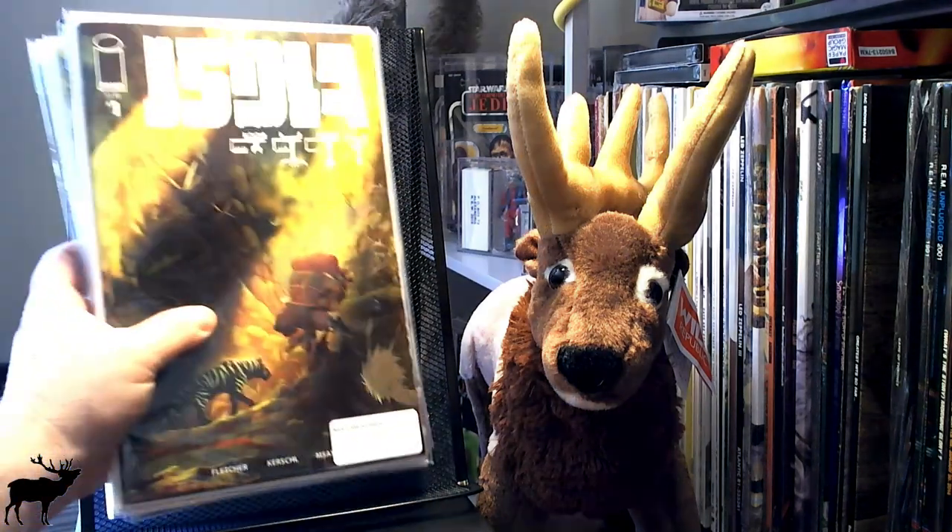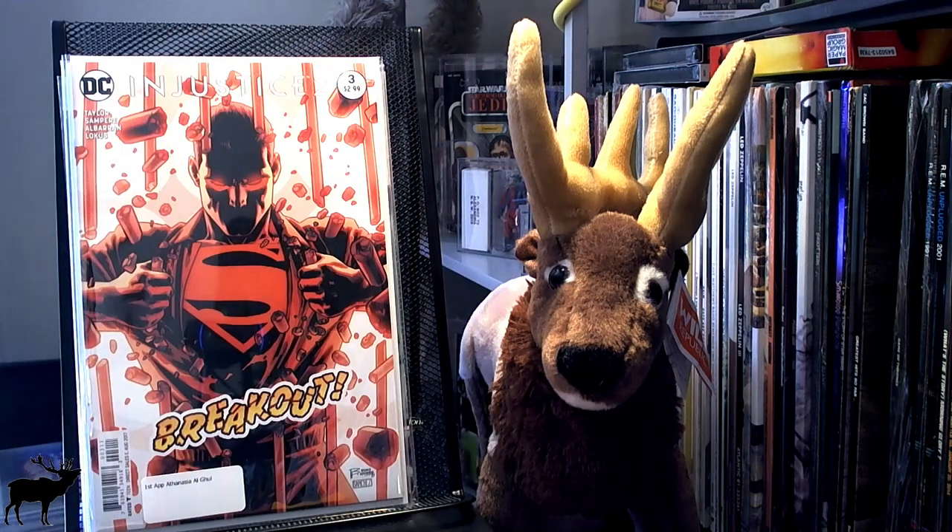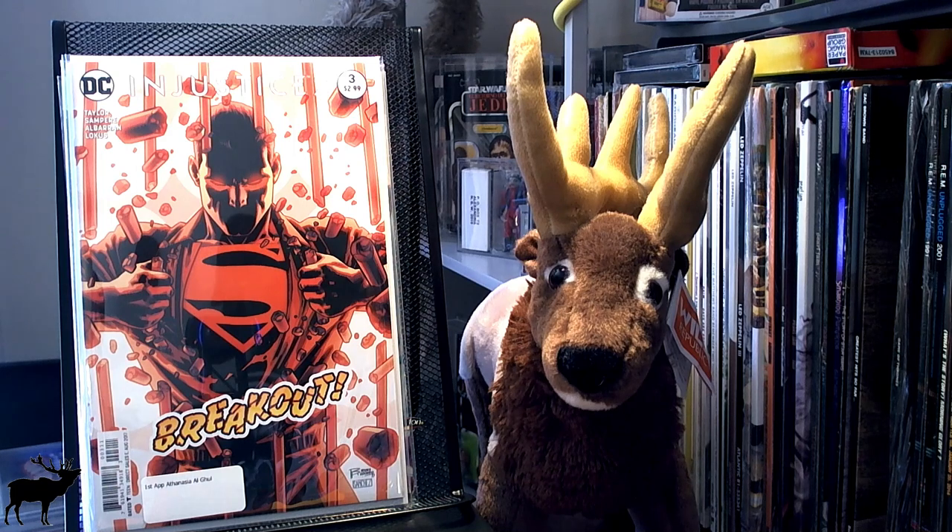Let's move on to some key issues and light key issues. This is Isola No. 1, the Rare Covered Bee variant — it seems to be quite popular. I was lucky enough to do a deep internet search and find it for regular price after it jumped up on eBay. This is Injustice 2 No. 3, and it's the first appearance of Athanasia Al Ghul.